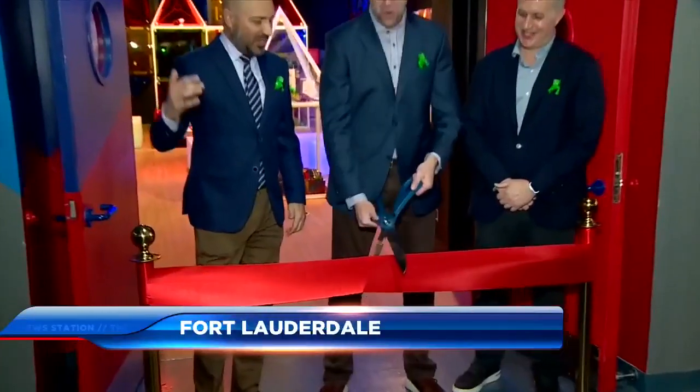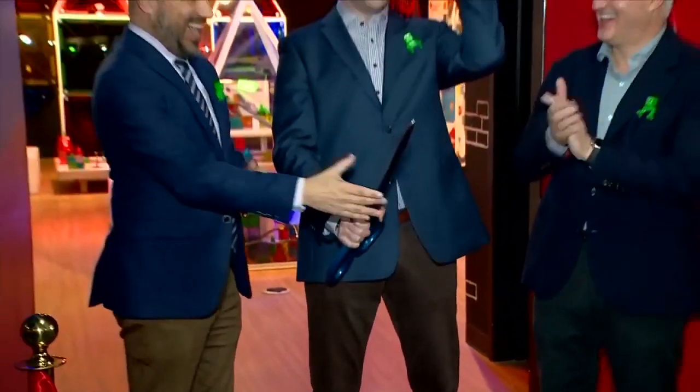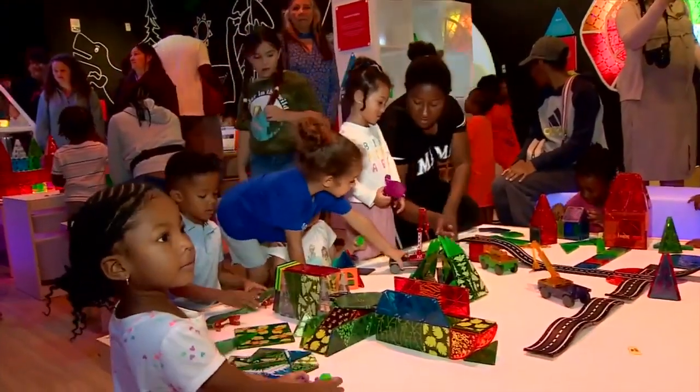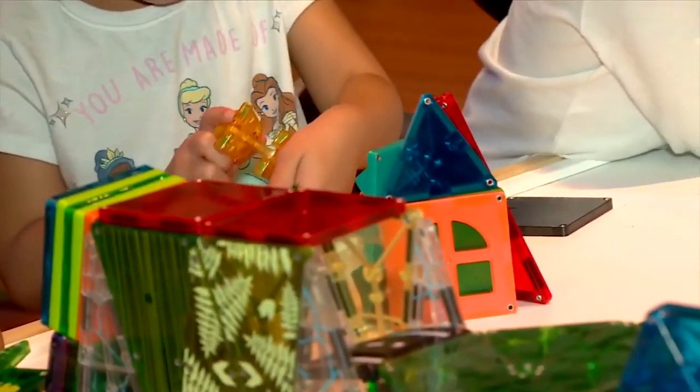A new opportunity for children to enjoy some playtime at the Museum of Discovery and Science. The first ever Magna Tile Studio opened at the museum in Fort Lauderdale this morning. The workshop includes five creation stations with different magnet building activities, focusing on enhancing children's skills and understanding of several topics.